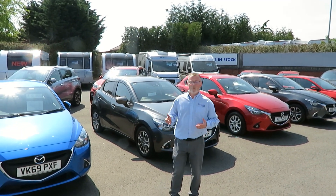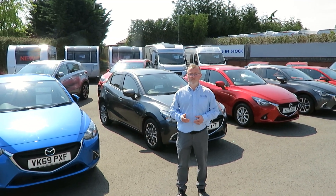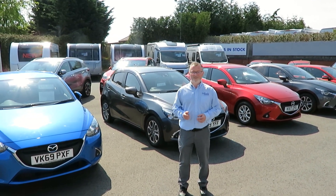So if you're looking for a new or used car, caravan or motorhome, or if you require any service or repair work, why not come and see what we can do for you?